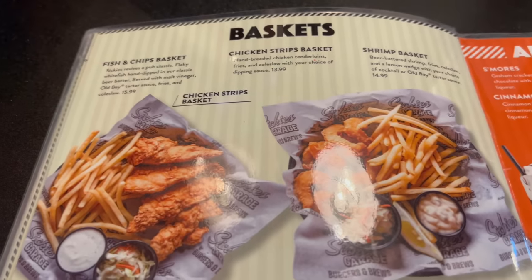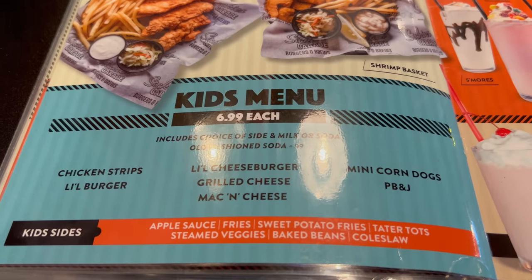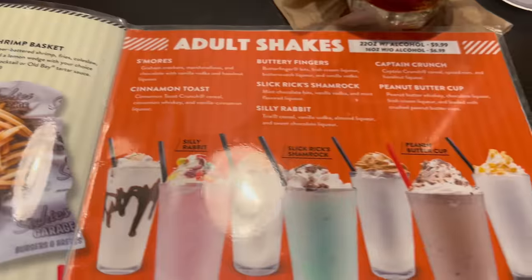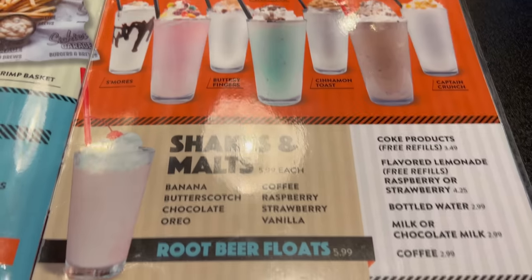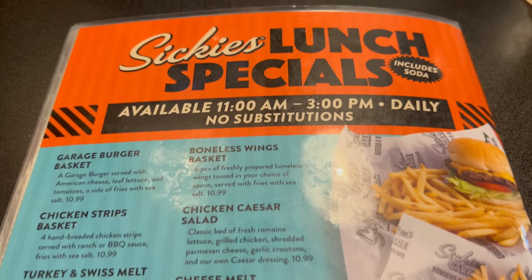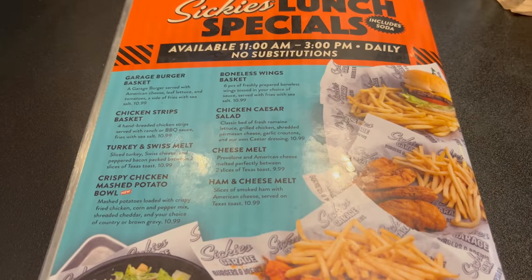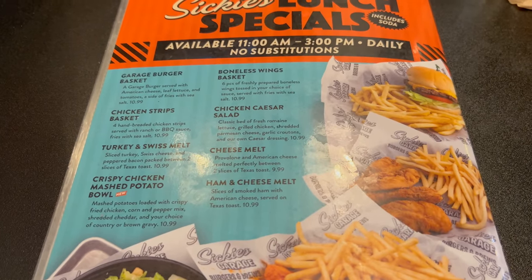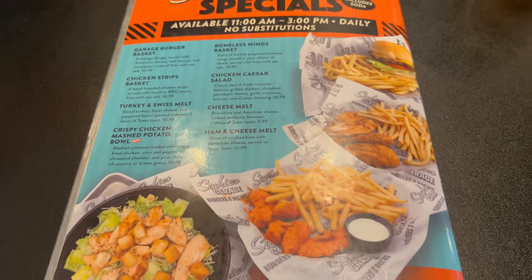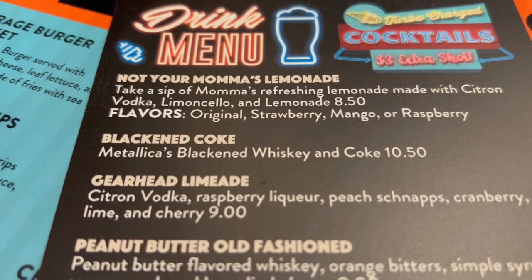And here we have some baskets — fish and chips, chicken strips — as well as a kids menu. Adult shakes and standard shakes too. Lunch specials on the back include a soda and are available four hours every day, all looking to be under $11, so that's a pretty solid deal for lunch if you're making your way here to Sikki's. That's a pretty good looking menu, and while I was reading it I went ahead and got that Jack and Coke — actually I think it's called a Blackened Coke. Cheers to you.